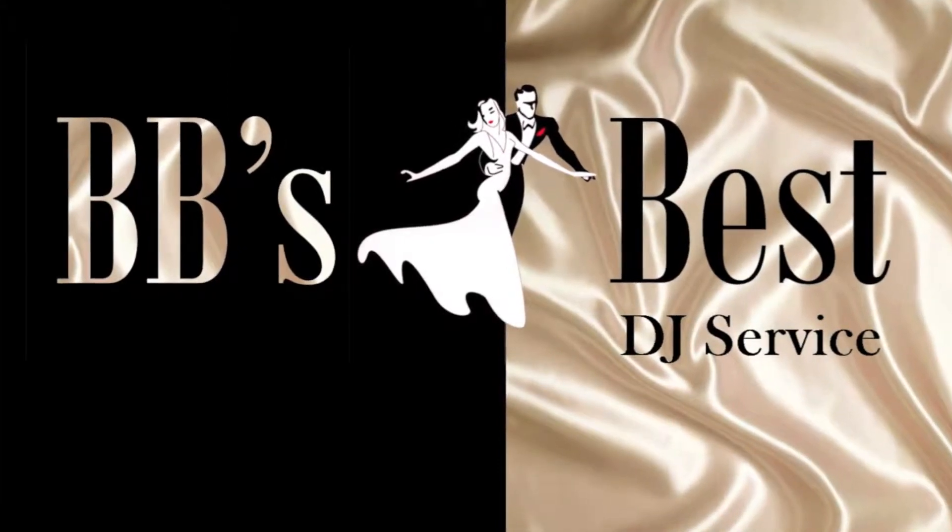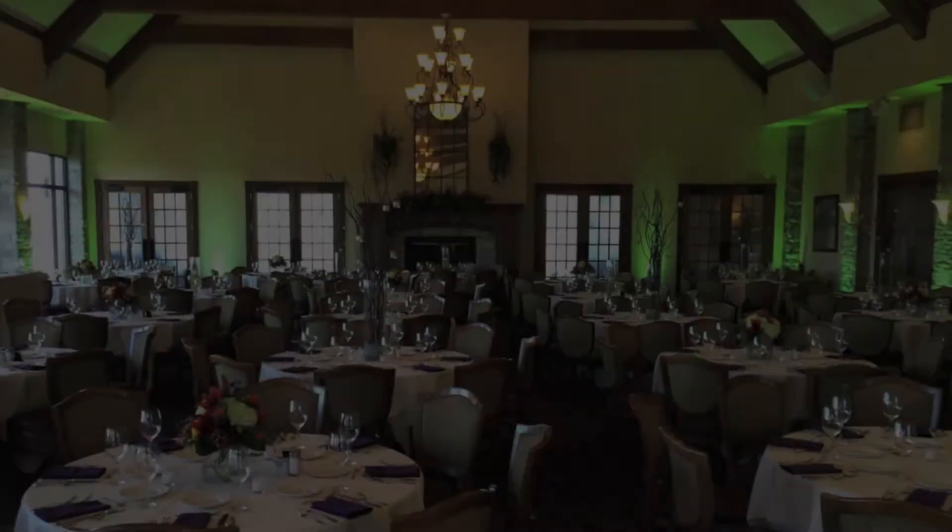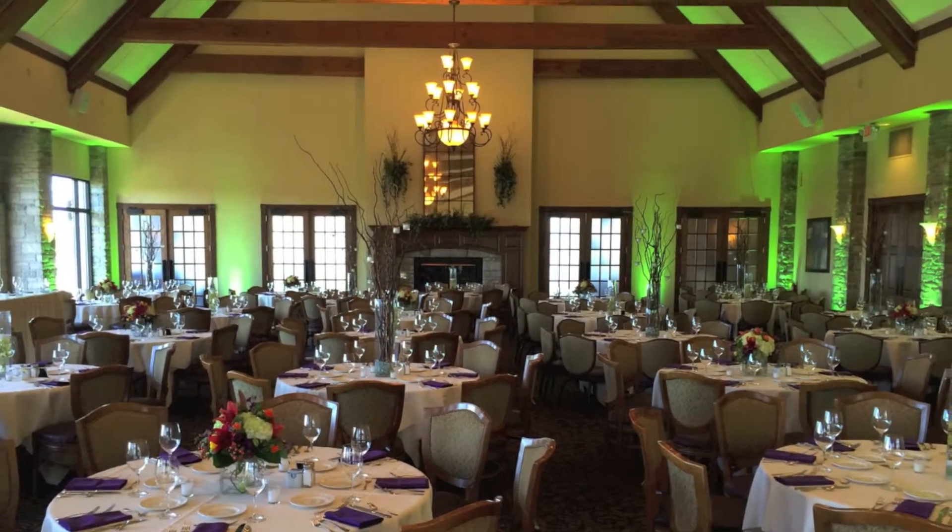Hi, this is Bob Bieneman of BB's Best. The uplighting package offered by BB's Best contains 20 wireless LED controlled uplighting fixtures. BB's Best uplighting at the Legend at Brandybrook will be a stunning addition with the natural stone pillars and wood beams.